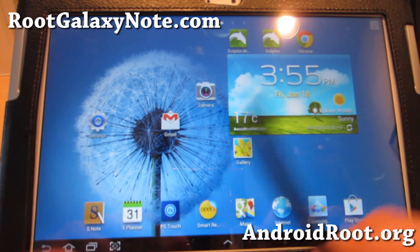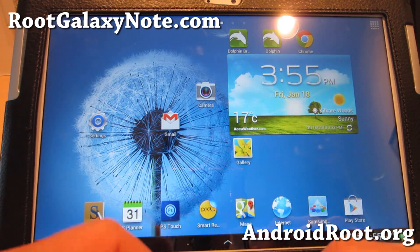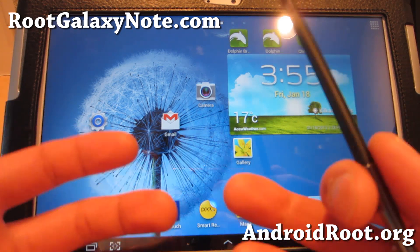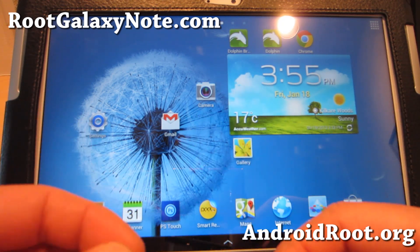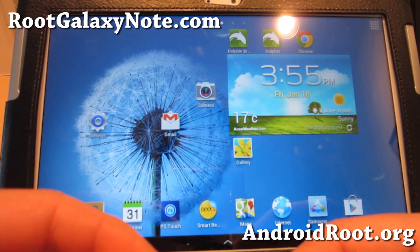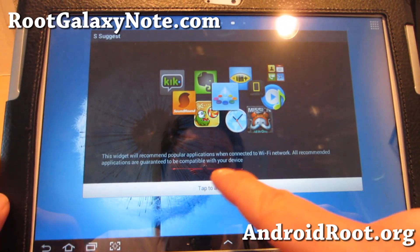As always, if you have a Note 10.1, don't forget to sign up for my email list at rootgalaxynote.com. If you have a Note 2, that's my other site, galaxynote2root.com. The reason I have multiple sites is because I have so many devices it's so hard to categorize — it just gets confusing — so multiple sites make it easier for you to navigate.